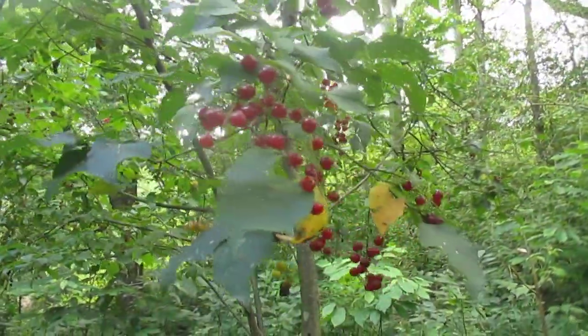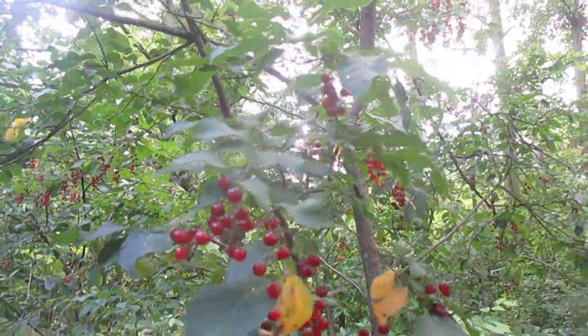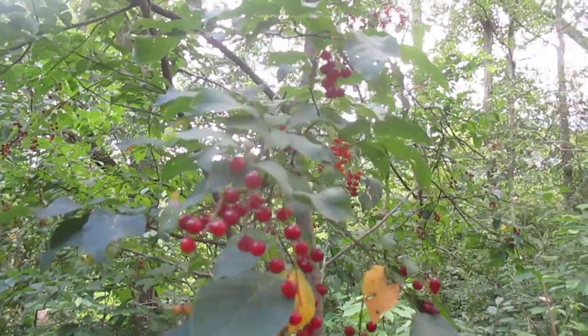But that's chokecherry when it's fruiting, and the fruit is definitely edible. People have made all kinds of food with them. We've tried to strain out the pits and make jellies and stuff like that, and you can do that.